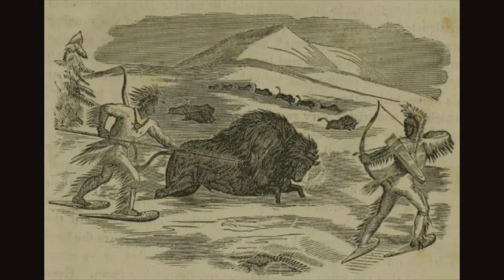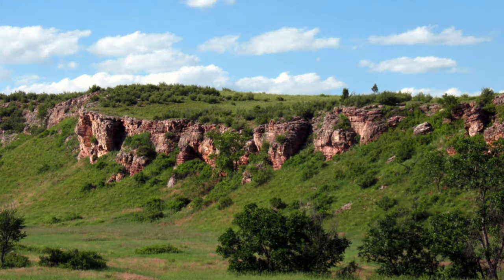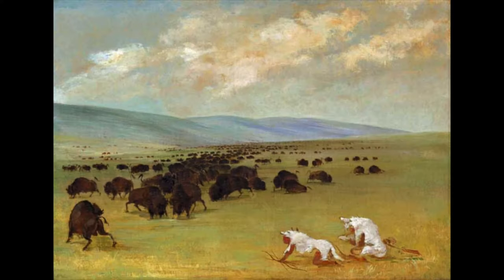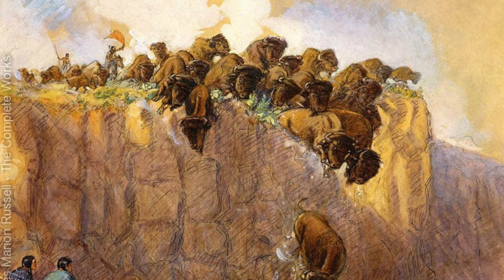Before the acquisition of horses, Plains Indians hunted bison on foot. There were two primary hunting methods used. One was a bison jump, which requires luring a herd of bison over a cliff, causing them to fall to their death. In order to drive the bison to the jump site, some hunters would put on the hide of bison calves as a decoy to attract the attention of a herd, then imitate the distress call of bison calves to urge the herd to follow them.